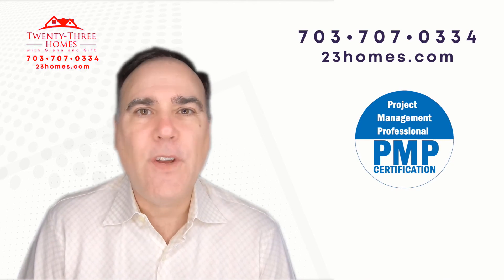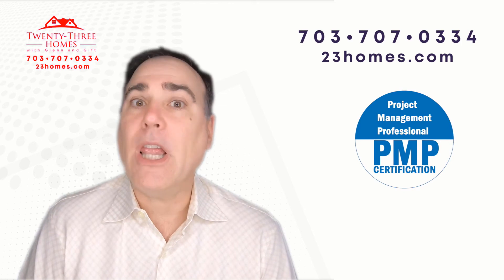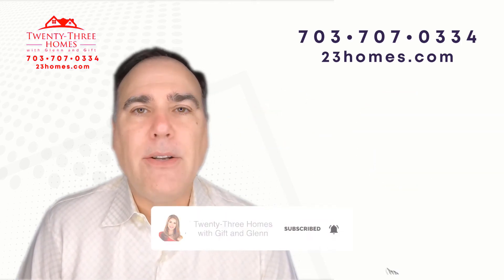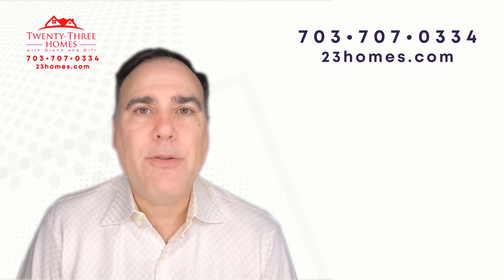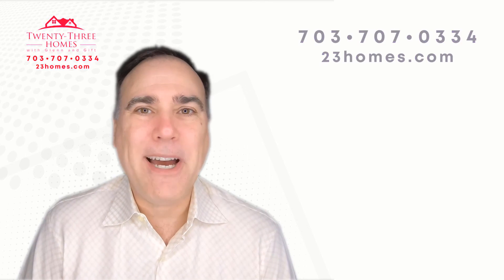So like this video, give us a thumbs up. And if you do subscribe, we'd love to have you as a subscriber — go ahead and subscribe and remember to click the reminder so whenever we come out with a new video, it'll let you know. Thanks so much, and I'll see you soon. Bye now.